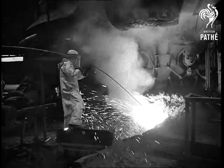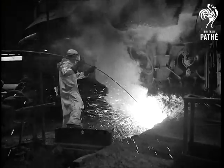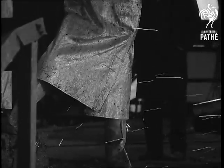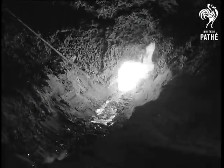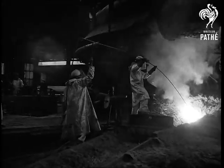Middlesbrough. Molten iron, the lifeblood of the British steel industry, is produced in large quantities at this Teesside blast furnace. Recently, steel output was given a boost by the introduction of new, safe transportation methods for the white-hot iron.